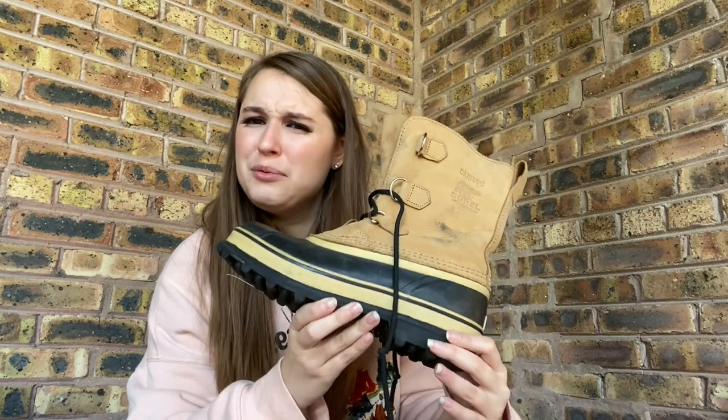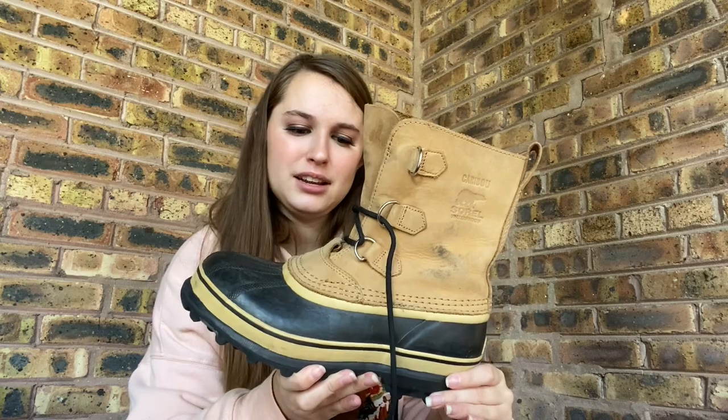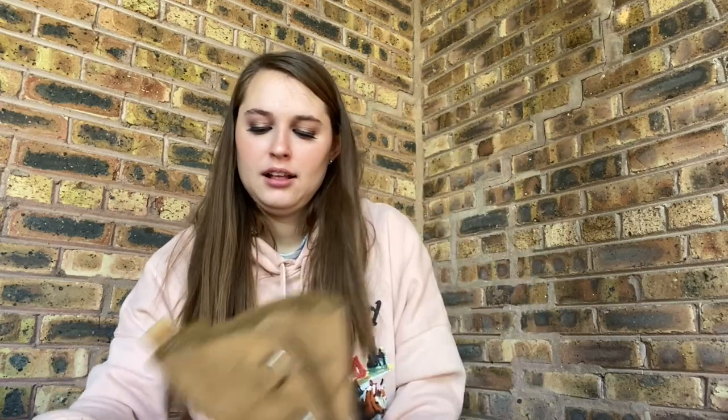Men's size 6 — I don't know any man with feet that small. I might list it as women's 8 and men's 6 because they're pretty unisex. These were an exciting find — they do have a little bit of wear but nothing major. These will probably sell for like $45. I've sold these before and I think they sold for $25 or $30.